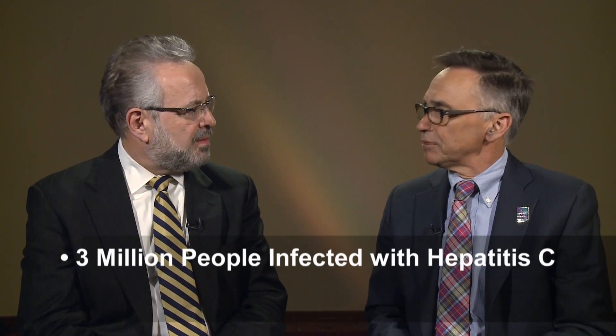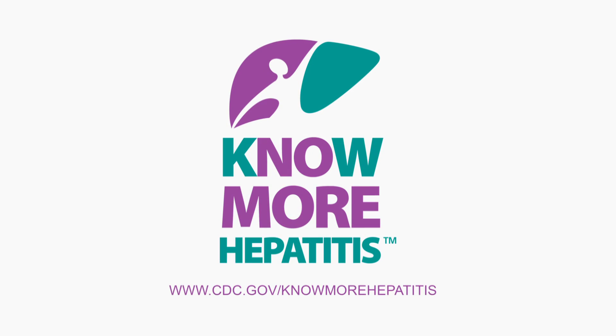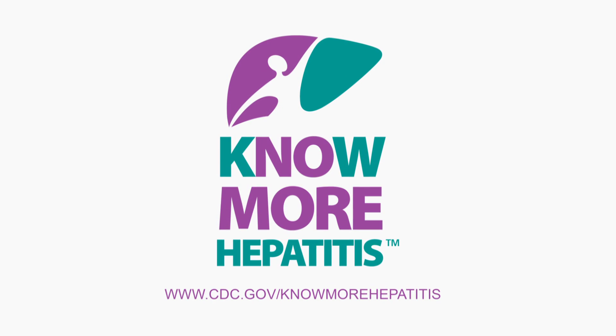Testing is very important. We have three million people infected with hepatitis C; at least half of those people are unaware of it, and that's the first step in getting those people into the care and treatment that they need. We're approaching increasing that proportion in a number of different ways. First, we have an education campaign called 'No More Hepatitis' — K-N-O-W, a play on words — to emphasize the importance of testing for people who are baby boomers, those born between 1945 and 1965, as well as other populations at risk.